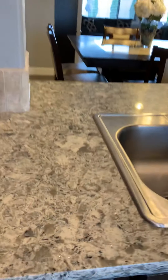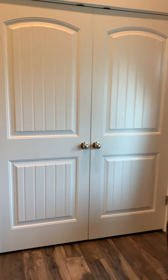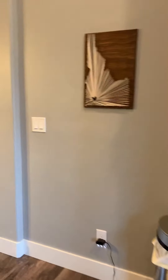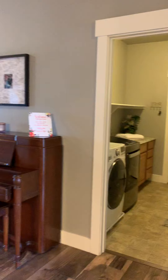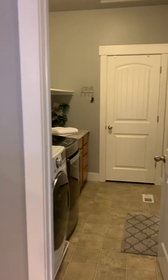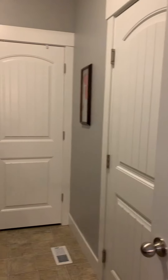These countertops are quartz and they have a little shimmer to them — they are absolutely gorgeous. There is plenty of storage throughout this house, as you'll see. We have the pantry there, and then we have the mudroom slash laundry room here with a closet. That door right there is the entrance from the garage.